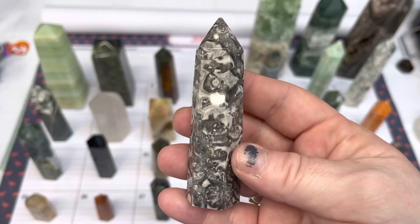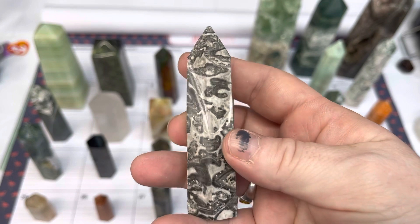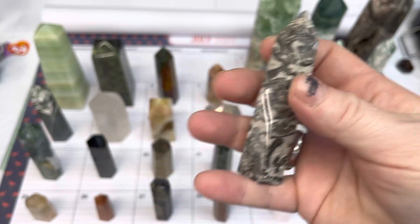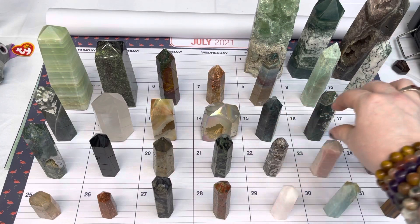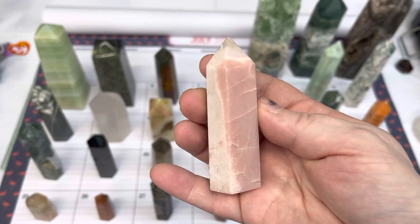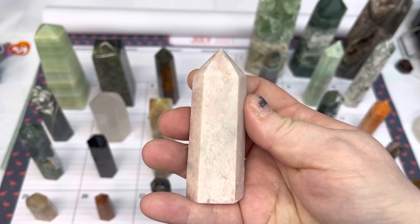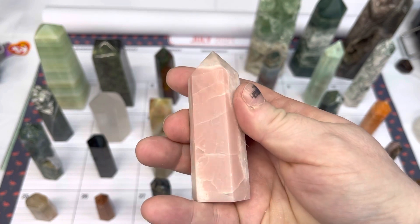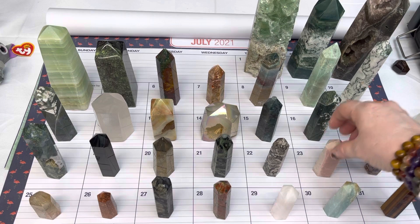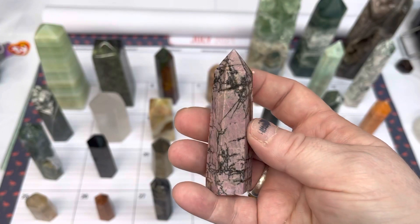Number twenty-two is available for $7. Number twenty-three is a pink opal point, and this one is $10. On twenty-four, we have a rhodonite point, available for $8.